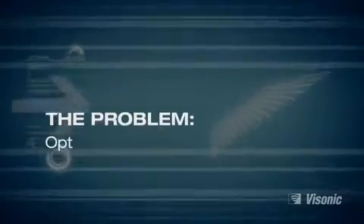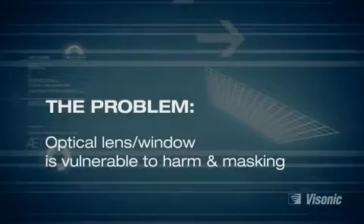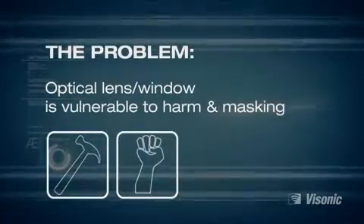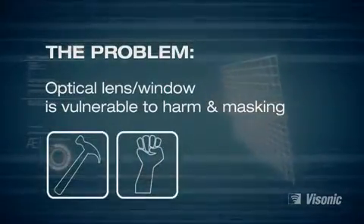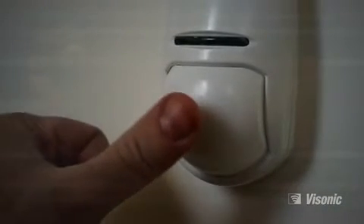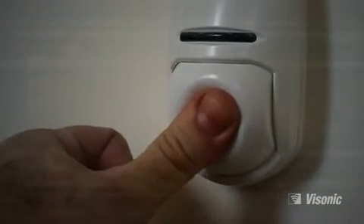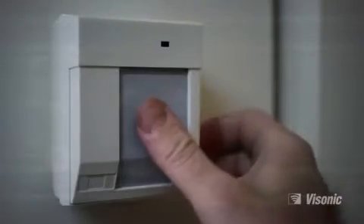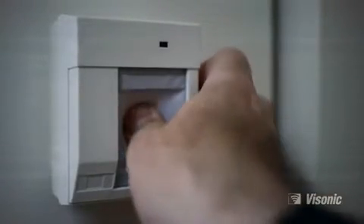The problem. Currently the most critical vulnerable part of PIR and dual technology detectors is the optical lens or window positioned at the front of the detector. Today, these windows are large and thin due to optical reasons, thus making them vulnerable to harm and masking, covering, bending or distortion, breakage and so on.